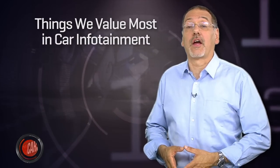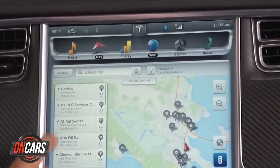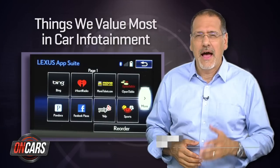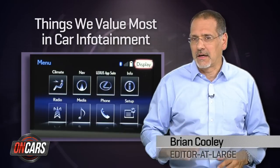Most of us do want the latest tech in our cars, but what do we really want when we say that? What really separates great car infotainment from meh? I'm Brian Cooley with the top five great attributes of excellent car electronics.